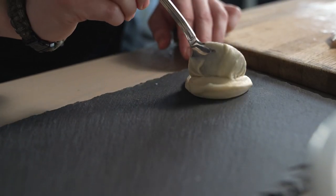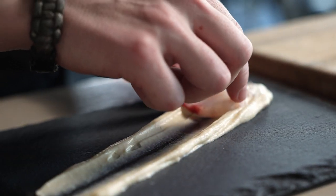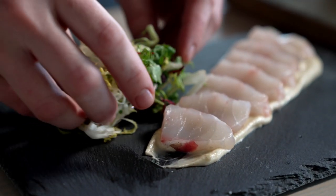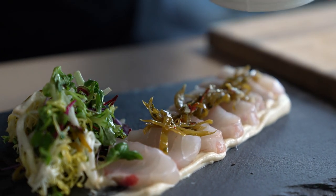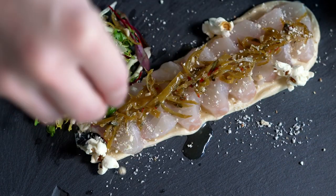First, we're going to put down the popcorn puree, and then we're going to shingle the fish onto the popcorn puree. Then we're going to mix a micro-green salad with a little bit of shishito vinaigrette. We're going to dress the fish with a little bit of marinated shishitos. Then we're going to finish it off with our favorite ingredient, a little bit of popcorn dust, and top with Fresno peppers.